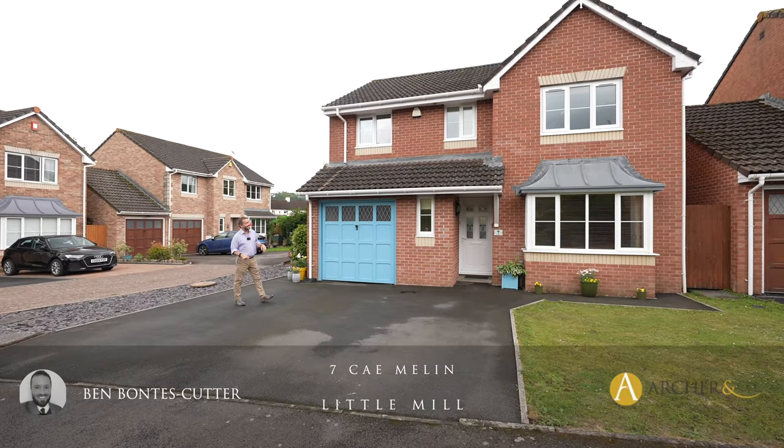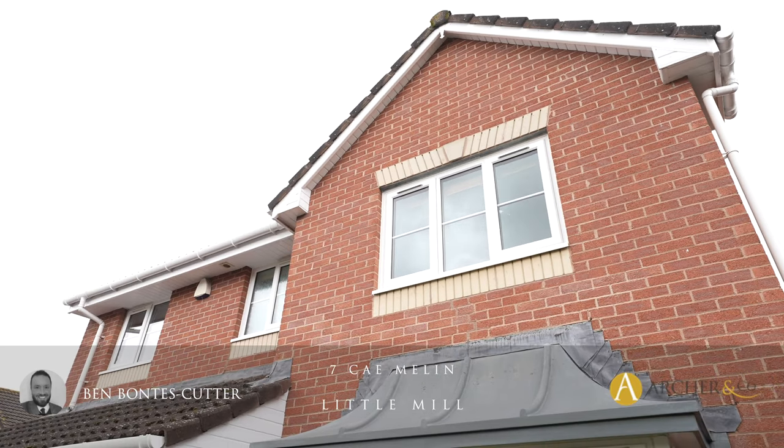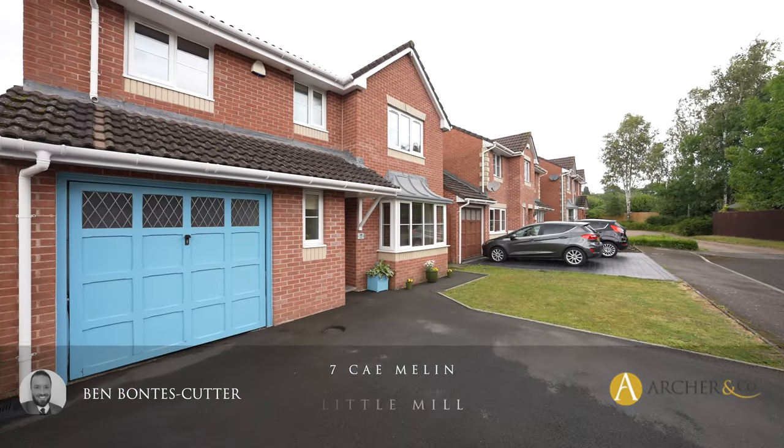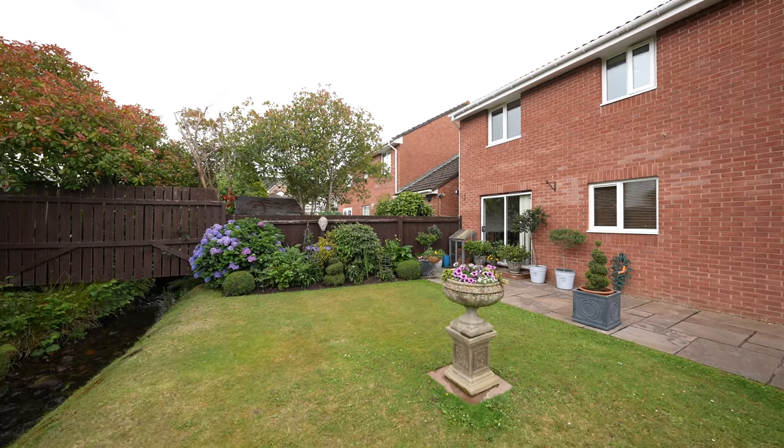Situated in a small cul-de-sac is this delightful four bedroom detached home with a driveway, lawned garden and a lovely aspect to the rear. Let's take a look inside and see what it has to offer.